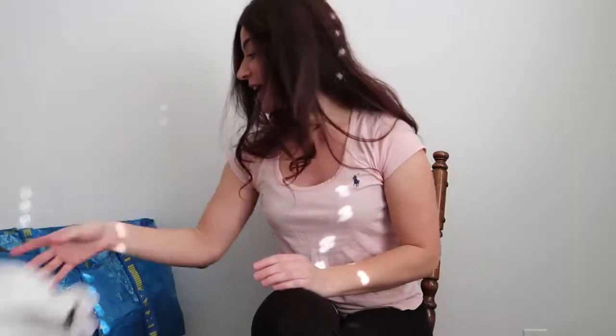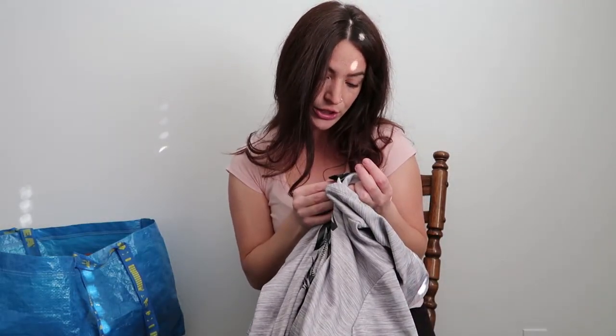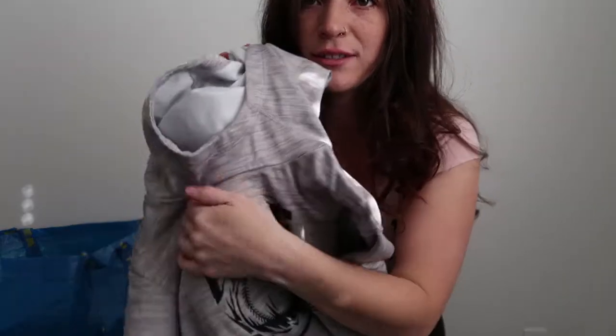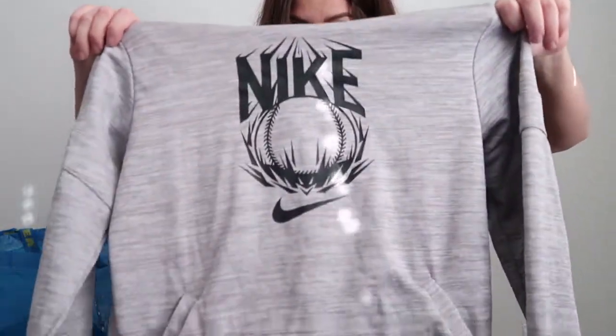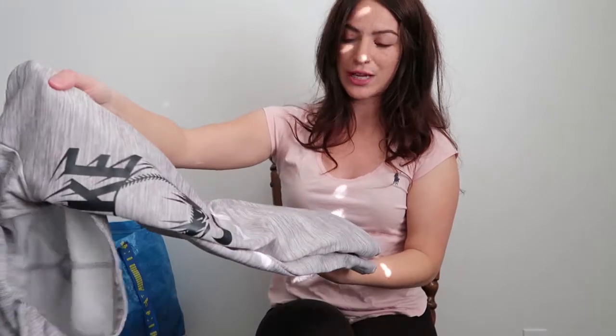This one I believe is a youth size because it's an extra large. I thought it was a cool little Nike pullover hoodie. It doesn't have the drawstrings — it's a style that doesn't have them — but it is a really cool baseball fan or baseball player kind of pullover hoodie. So I thought, why not pick it up. It was in really great condition. There are no stains or rips or anything, so I'm excited about that one.